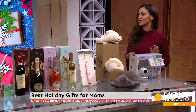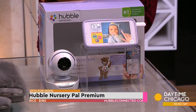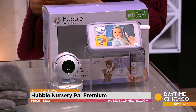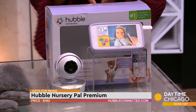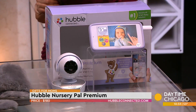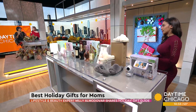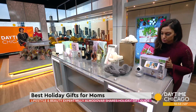For the new mommy — you got a new baby — this is the Hubble Nursery Pal Premium. It's not just a baby monitor; this is actually an interactive education tool for your child as they grow. It comes preloaded with videos, games, and pictures, so your child can use this as well. And it has unlimited streaming, so you're always connected and can always see what's going on. You can get this at HubbleConnected.com. It looks just like a phone, which kids love, and it's $179.99.